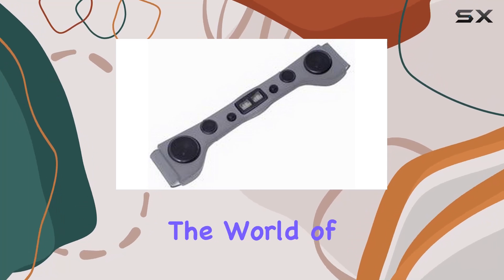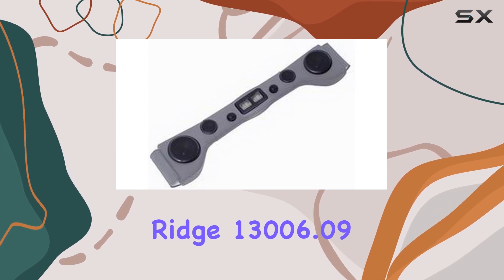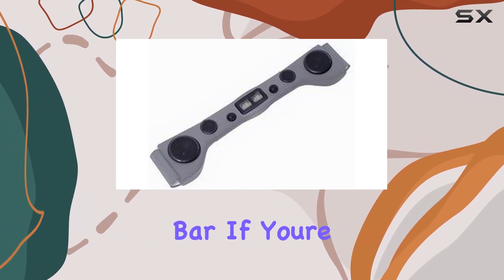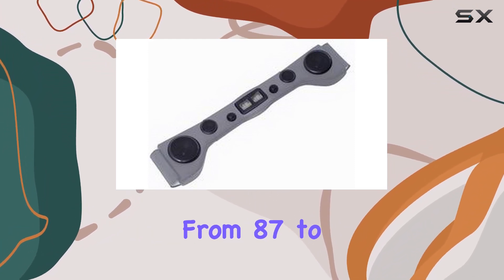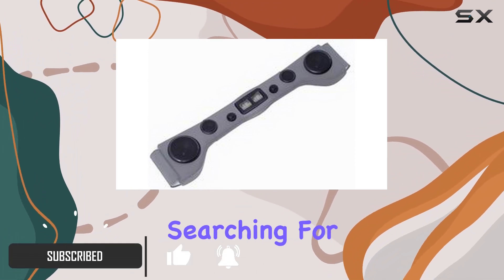Today, we're diving into the world of Jeep audio upgrades with the Rugged Ridge 13006.09 gray denim six-speaker soundbar. If you're a Wrangler owner from 87 to 06, this might just be the sound upgrade you've been searching for.